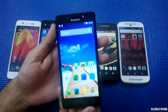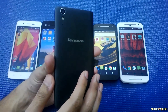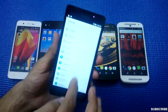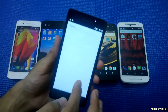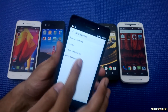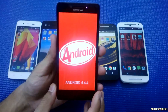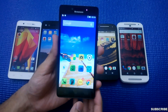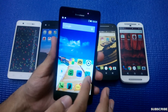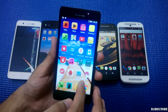The Lenovo A6000 costs around 7,000 rupees and runs on a quad-core Qualcomm Snapdragon 410 processor. The RAM is 1GB and the phone runs on Android KitKat 4.4.4. The camera images are really nice on this phone — let me show you a few camera images I've clicked on the Lenovo A6000.